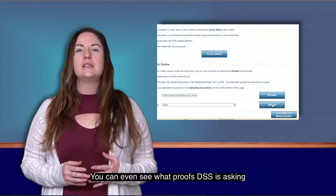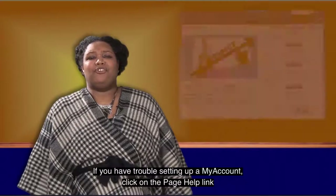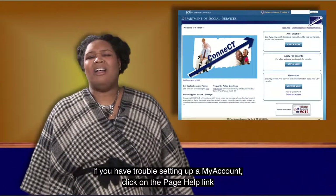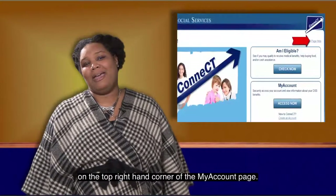You can even see what proofs DSS is asking for and upload them online. If you have trouble setting up a My Account, click on the Page Help link on the top right-hand corner of the My Account page.